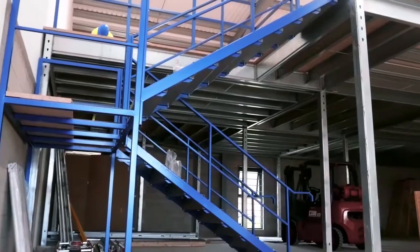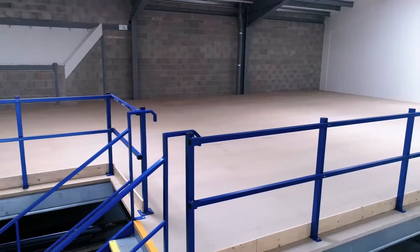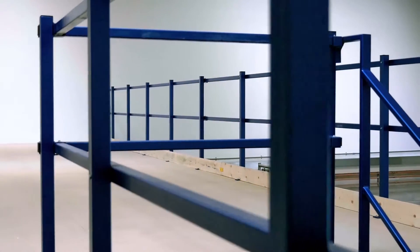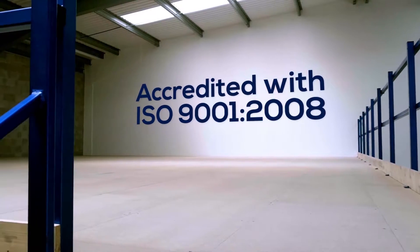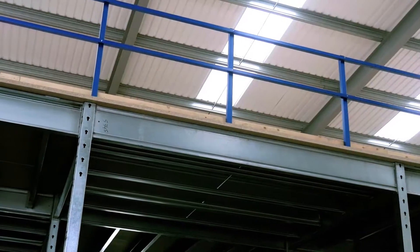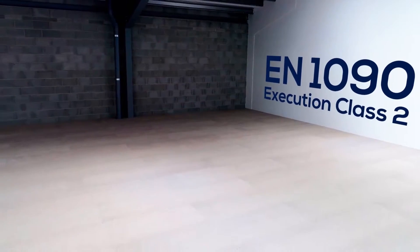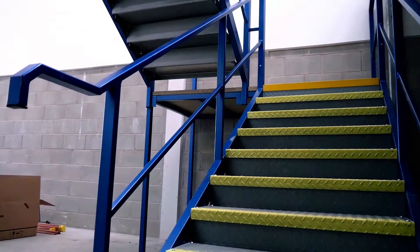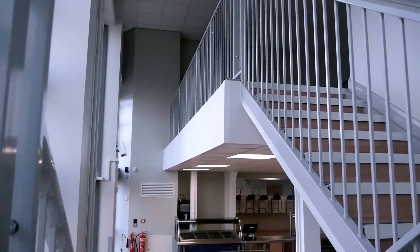The bespoke staircase is fitted which suits the client's needs and conforms to current building regulations. Doity Engineering is accredited with ISO 9001-2008, which certifies our management and quality systems. It is a requirement that any company manufacturing structural steel holds a CE mark, and we are certified to EN 1090 execution class 2. Fire protection can be added where required and handrails to suit public access areas are also available.